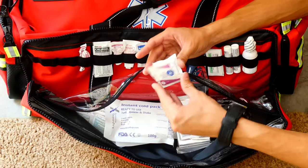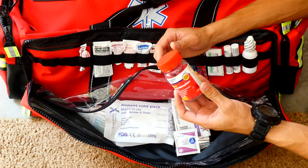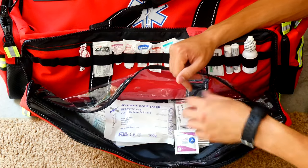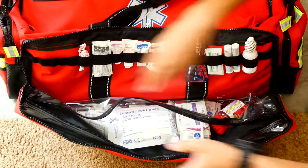I also have some antiseptic towels and acetaminophen — nice to have if you have a headache. And that's pretty much all the miscellaneous things in this compartment.